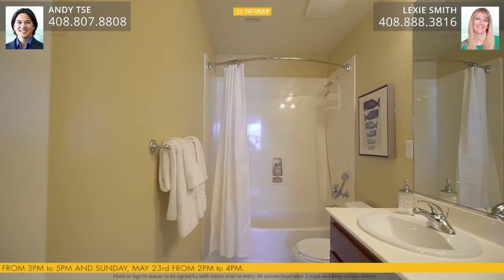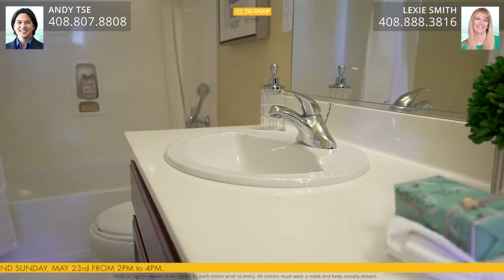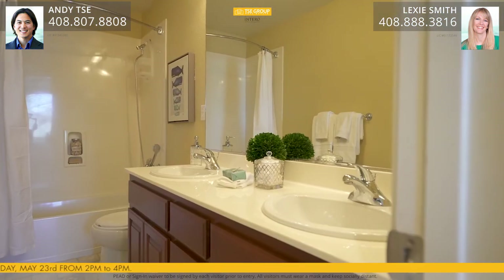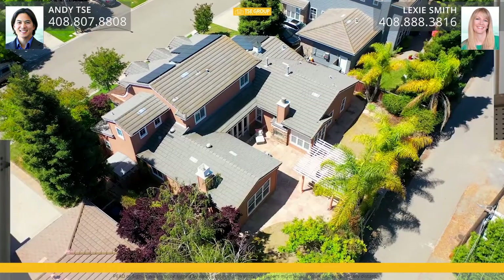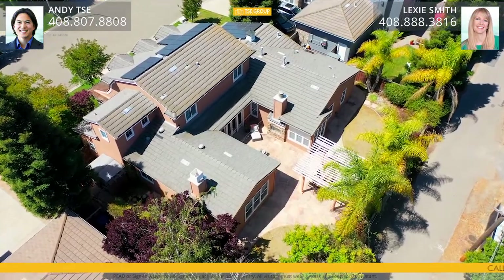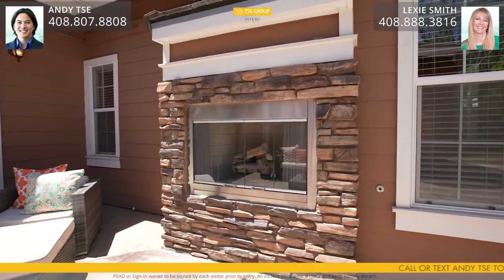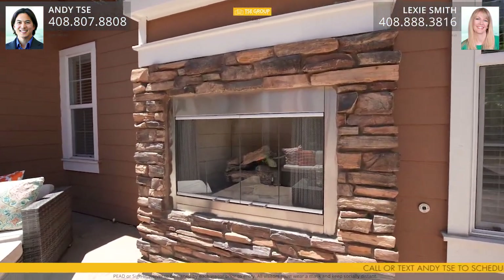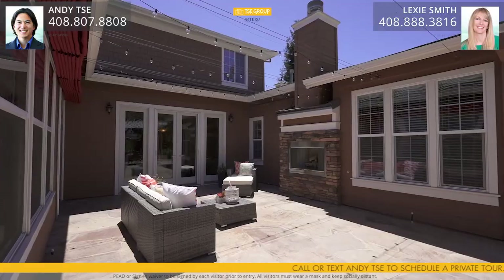The upstairs hall bathroom features vinyl floors, shower over tub with culture marble surround, cherry cabinets with culture marble countertops, dual sink vanity, and designer light fixtures. The home also features a spacious three-car tandem garage with built-in cabinets and extra storage space or workshop area. The beautifully landscaped front and backyards have been professionally designed and maintained. The backyard features a built-in fireplace with stacked stone design, flagstone patio with newly installed Roman shades, and festive lighting for entertainment.